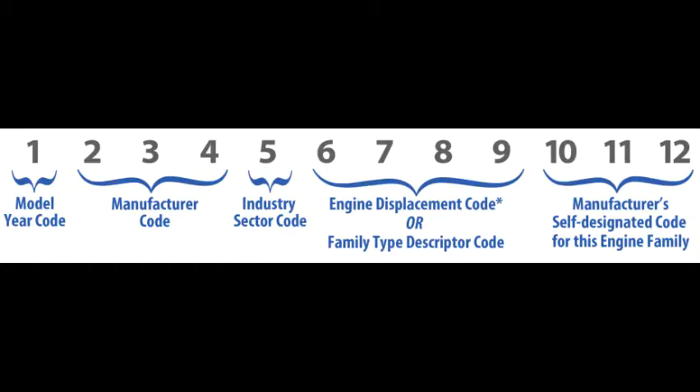The engine family number is usually made up of a 12-character code used to identify all parts of a particular engine. A quick breakdown: the first digit is the model year; digits 2, 3, and 4 are the manufacturer code; digit 5 is the industry sector code; digits 6, 7, 8, and 9 are the engine displacement; and digits 10, 11, and 12 are designated by the specific manufacturer and correlated specifically to that vehicle.